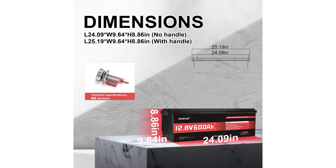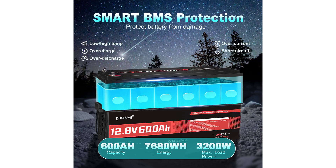This lithium-iron phosphate battery is significantly lighter and offers a longer lifespan compared to traditional lead-acid batteries, boasting up to 10 years of use and thousands of cycles.